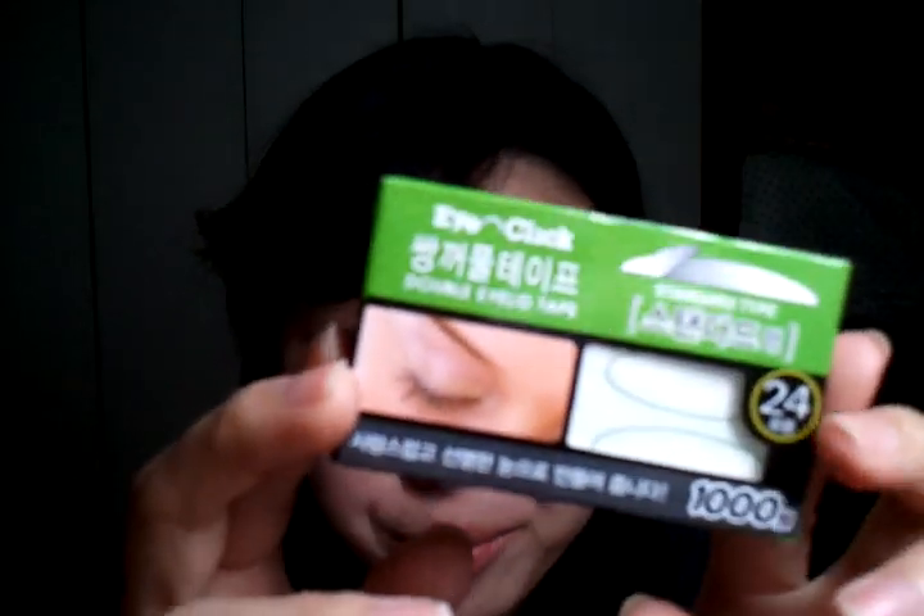I also got the transparent one from the same brand, and I'm wearing them right now. It really lasts long — I'm so in love with it. I wish I could pick up another one, but they only had one left, so I'm pretty thankful I could grab this transparent one.